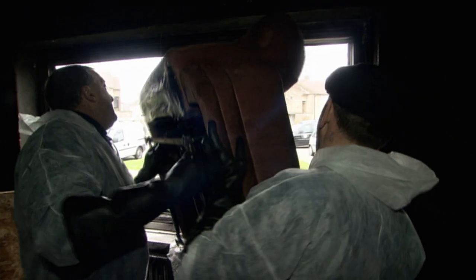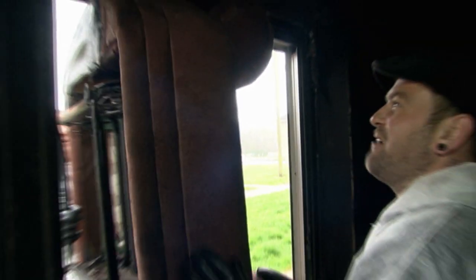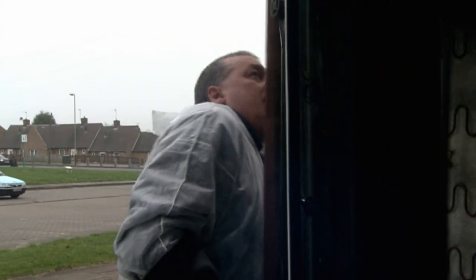It's not the grime the grime fighters really like — it's the fighting. Just taking all the screens off now so we can get access to chuck all the stuff out the window. Without the banter, it's hard to see how this work could get done.